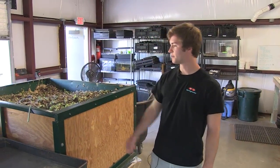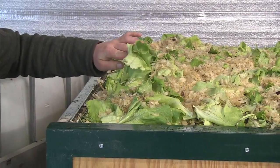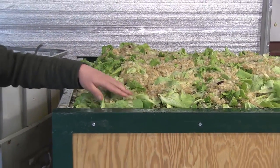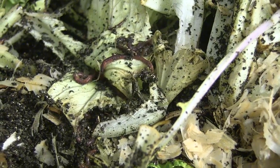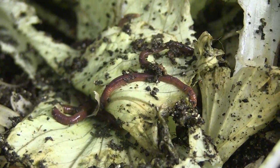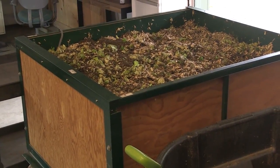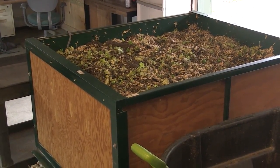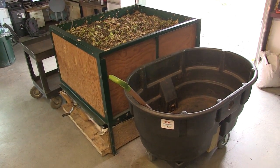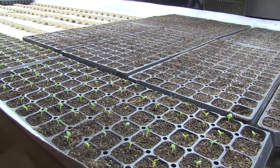This is the worm bin. Harvest scraps that aren't used for the chickens and aren't fit for human consumption go in here. They're eaten by worms to create vermicompost, a very nutrient-rich compost that allows them to recycle unused parts of the plant back into the system and be more sustainable.